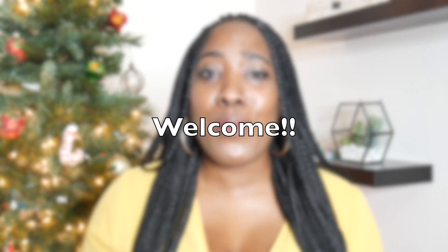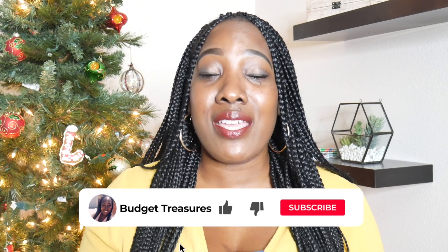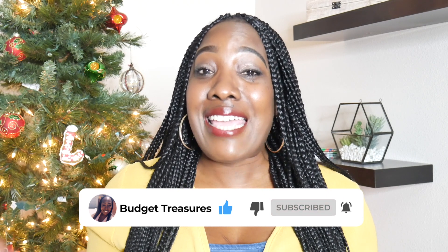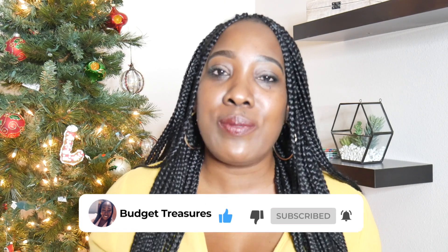If this is your very first time, welcome. Thank you so much for stopping by my channel and for clicking on it. I really ask that you consider subscribing if you find anything in this video that you like, and please give it a thumbs up. It really helps when you are engaging on the channel — commenting, giving thumbs up and all that good stuff. If you are here for all things sinking funds, stay tuned.